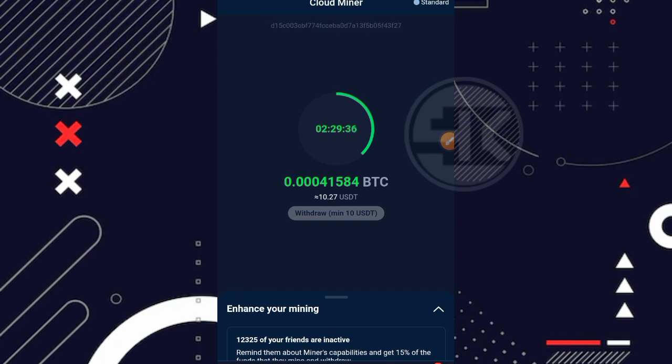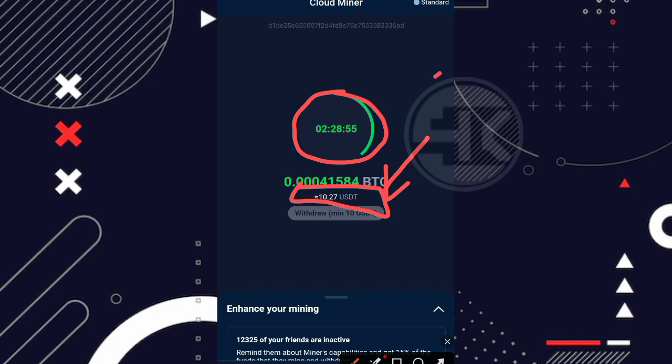Sudah saya bahas juga di video sebelumnya bagaimana cara untuk mengaksesnya dan mendaftarnya — nanti kalian bisa langsung cek di deskripsi video ini. Nah, jika kalian bertanya kenapa tidak bisa withdraw dari hasil miningnya: jika kalian sudah mencapai 10 USDT, kalian sudah bisa melakukan penarikan. Minimal penarikan adalah 10 USDT. Selain itu, mining-nya harus berhenti dulu sebelum kalian bisa melakukan penarikan.